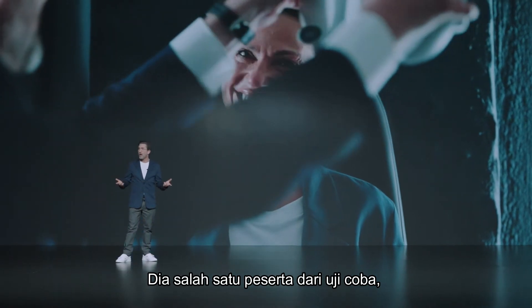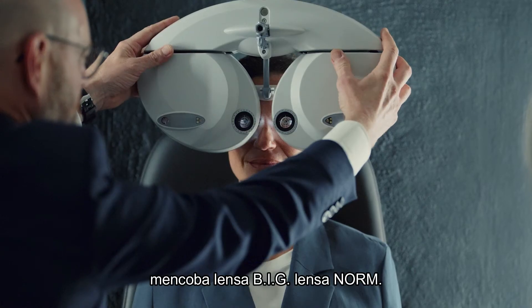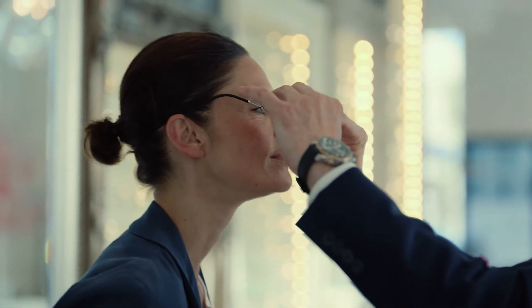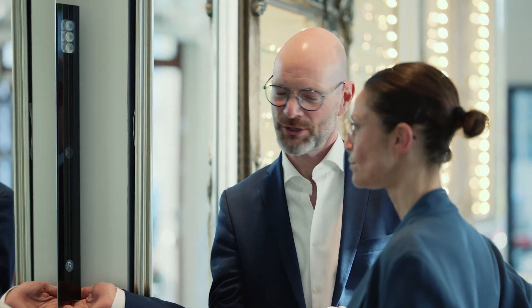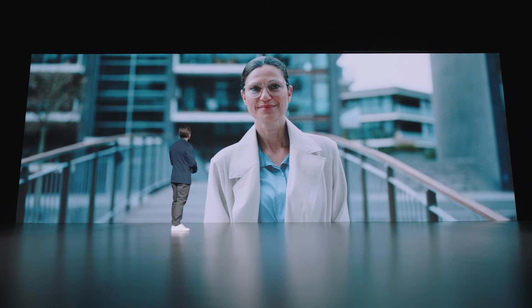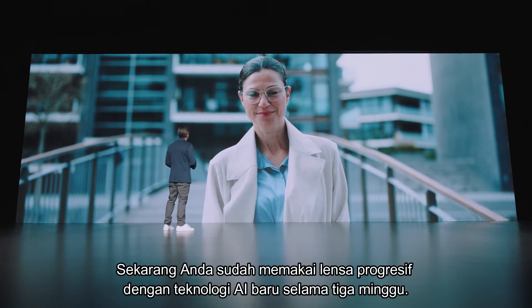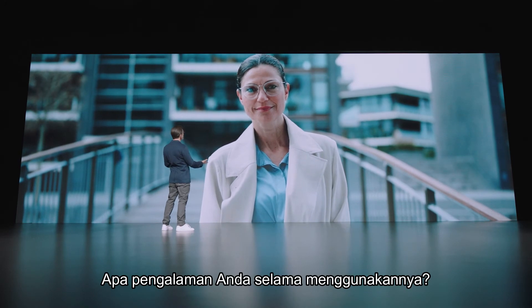This is Nora, one of the participants from the trial, trying out the new Big Norm lenses. Hello, Nora. You've had your new AI-powered progressive lenses for three weeks now — what was your experience with them?